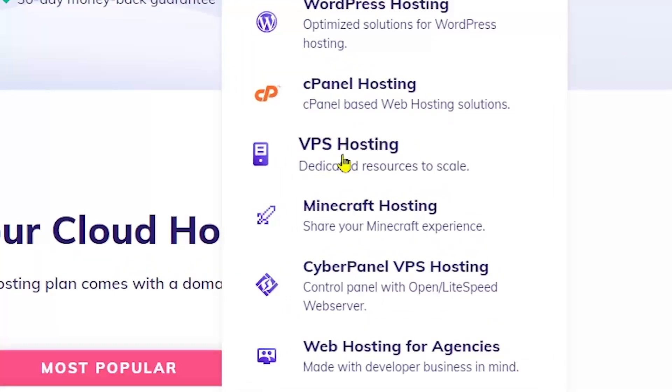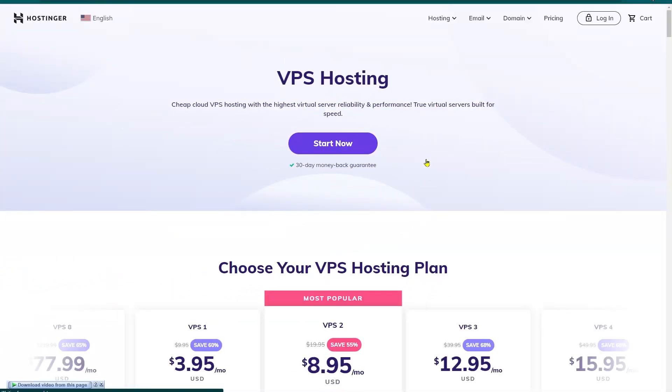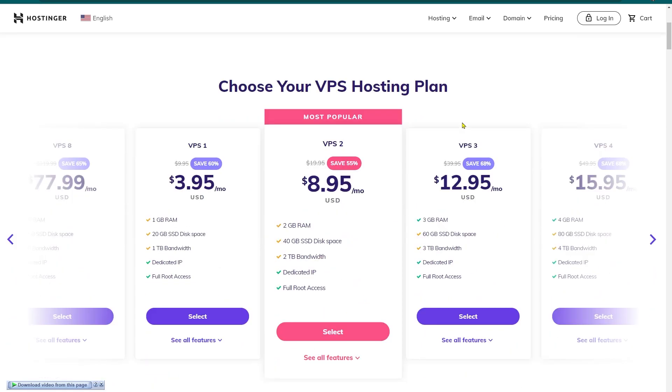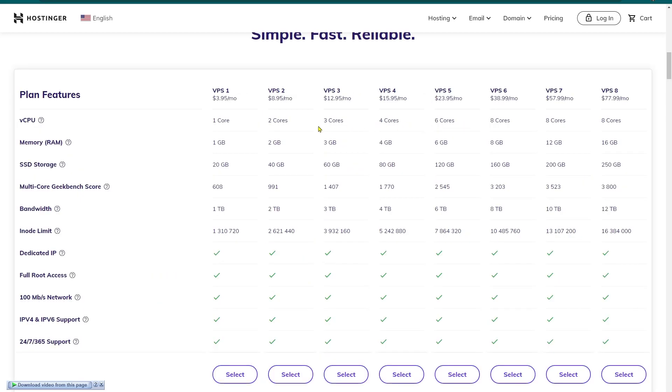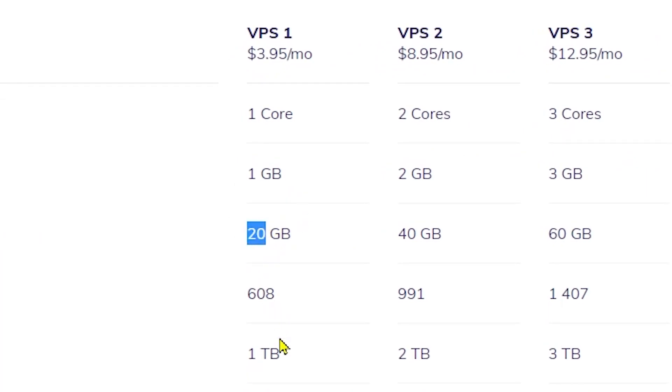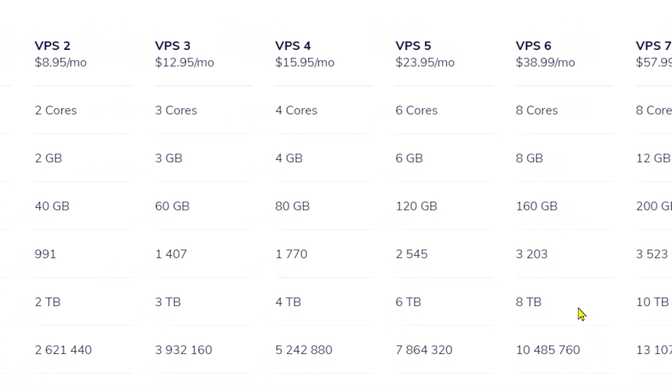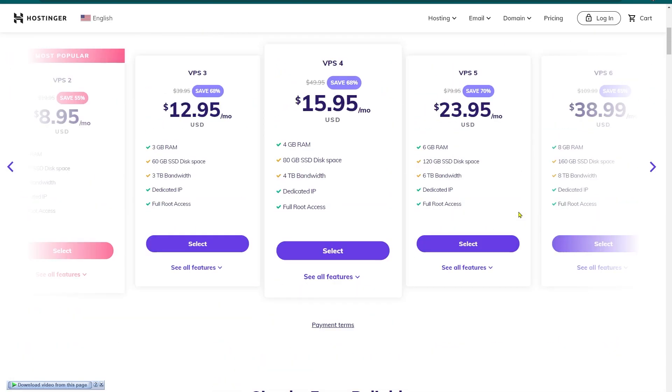Hostinger also provides VPS, or Virtual Private Server hosting. VPS is faster than shared hosting because your visitors do not have to queue with other sites' visitors. Compared to shared hosting, VPS gives your website additional server resources, as fewer websites share the server. Hostinger has six Linux-based VPS plans. The entry-level tier has 1GB RAM, 20GB storage, and 1000GB monthly data transfer for $9.95 per month. The top-tier Linux VPS includes 8GB RAM, 160GB storage, and 8000GB monthly data transfer for $109.99 per month. Unfortunately, Hostinger no longer offers Windows-based VPS plans.